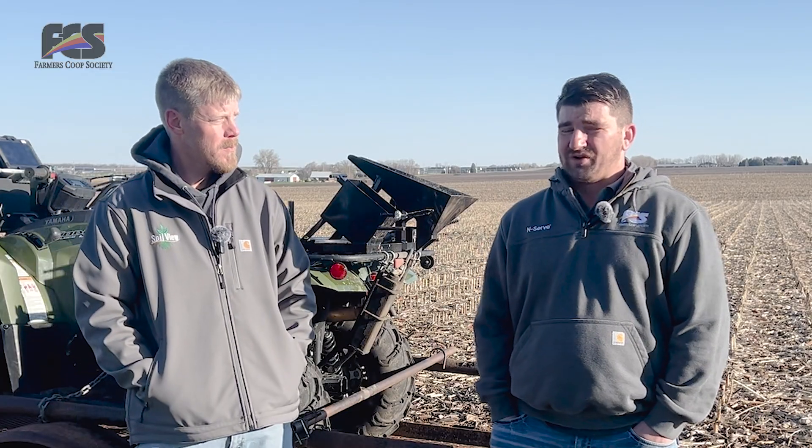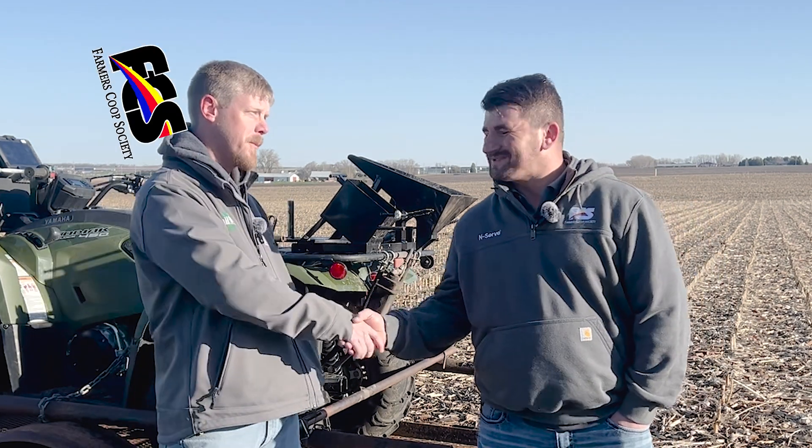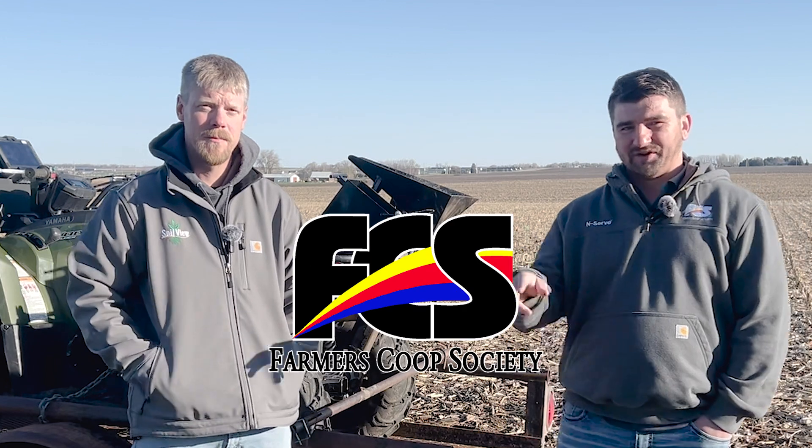If you have any questions about soil sampling or when it's the best time to get your field sampled, reach out to your local FCS agronomist. Joel, thank you for joining us today. Yeah, appreciate it. Thank you guys for joining us. Have a good one.